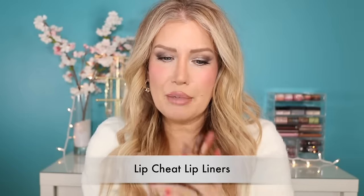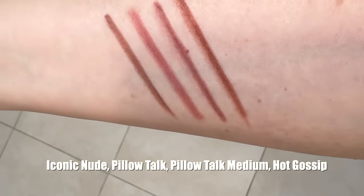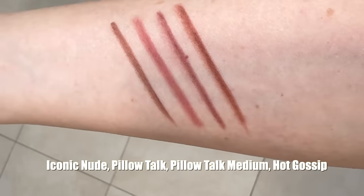The Charlotte Tilbury lip liners — I believe I own every single shade she makes. My favorites are Iconic Nude, Pillow Talk, Hot Gossip (which I have on now — it's very underrated), and Pillow Talk Medium. What I love most about these lip liners is that they are very creamy, very long-lasting, and easy to sharpen.